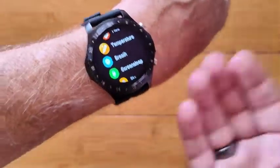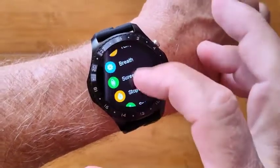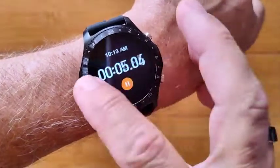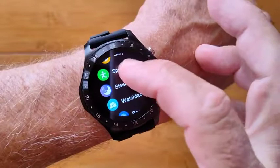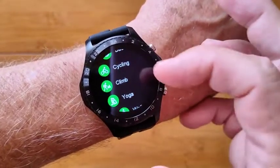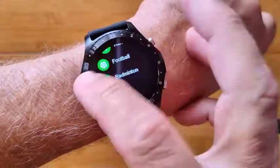You have a breath cycling feature. You have the ability to change your screen timeout right there. You have an onboard stopwatch that goes into pause mode when you leave it. There are different sporting activities — basketball, climbing — though there's no GPS in here. But you do have running, walking, and a few other ones as well.